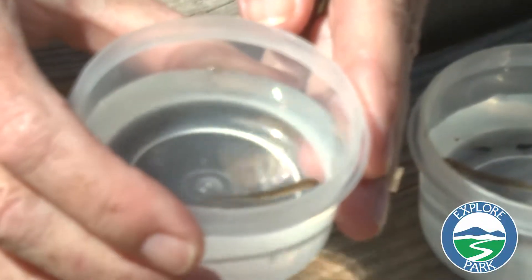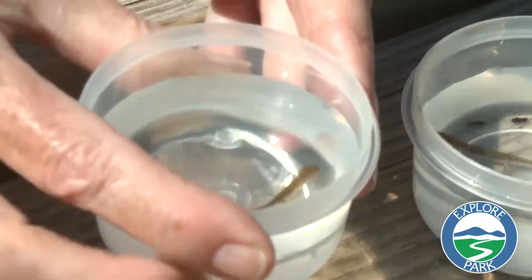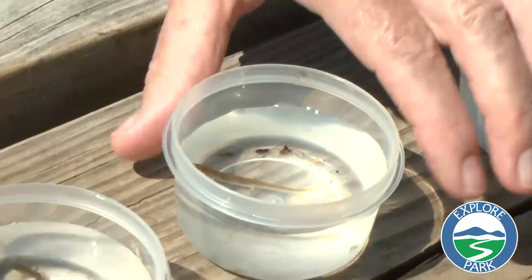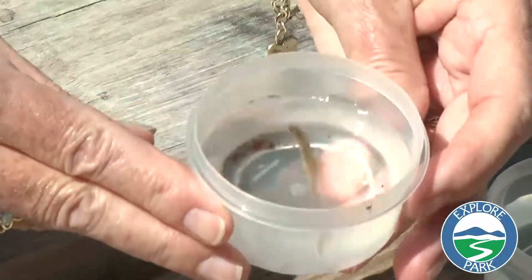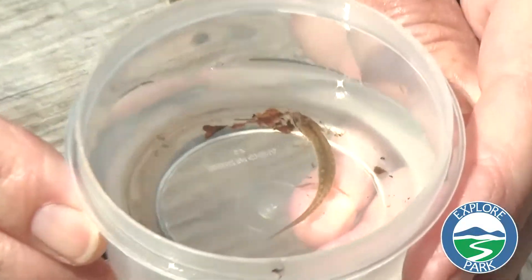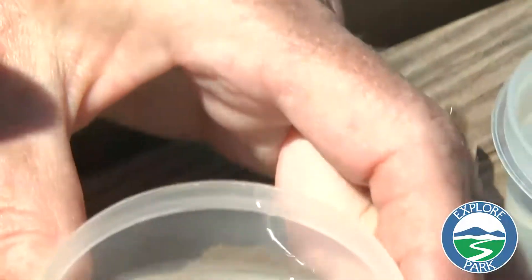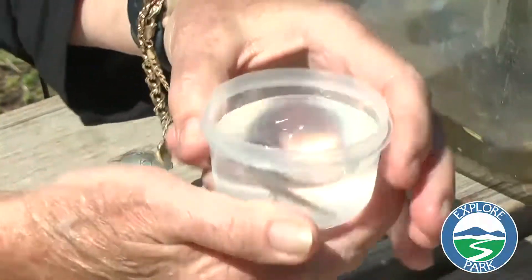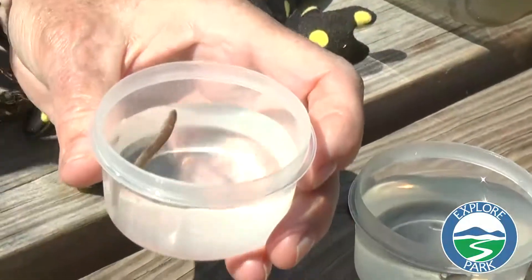This is one that has recently hatched from an egg and it has gills and it's very tiny. As it grows it will keep its gills and get a little bit bigger through each little phase, but it's not like the tadpole and the frog — you can always tell that it is a salamander.